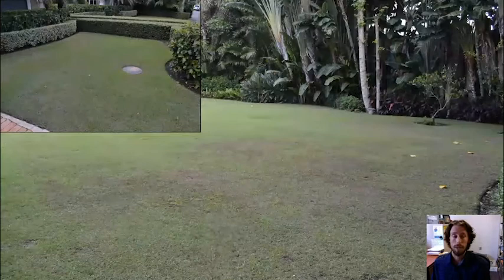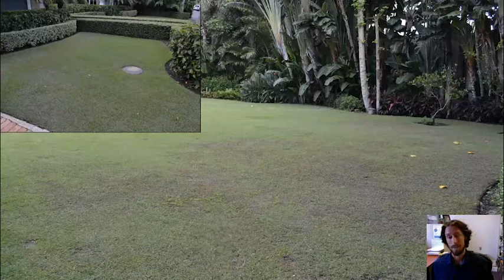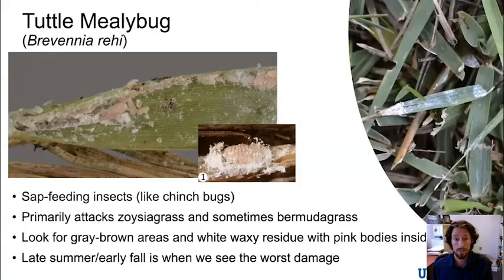The next pest is associated with this type of damage on Empire or Empire Zoysia lawns — this is a property in the Palm Beach area. This is associated with total mealybug, which many folks have been dealing with around the state, especially this time of year. These are mealybugs like you would find on an ornamental plant, except they feed on grass — sap-feeding pests like chinch bugs — but they primarily attack zoysiagrass and occasionally bermudagrass. Look for that gray-brown dieback and white waxy residue at the base of leaves with little pink mealybugs hiding in the wax.